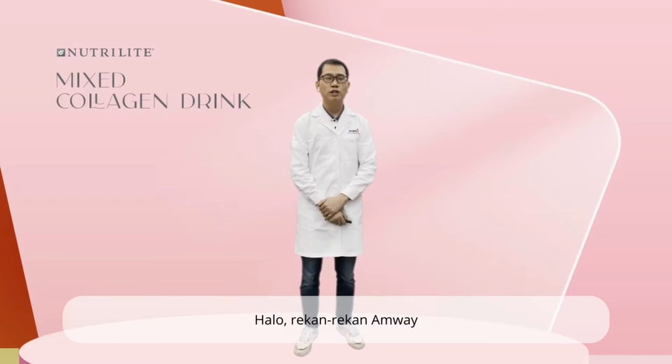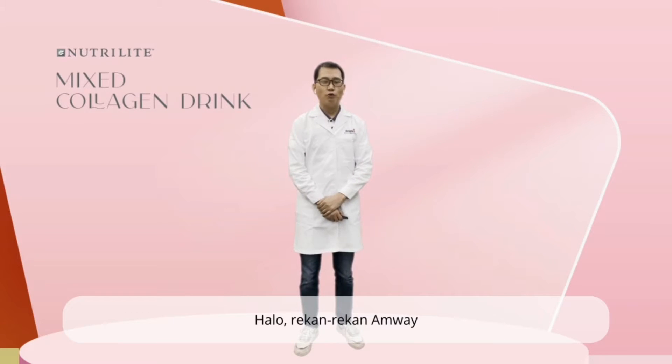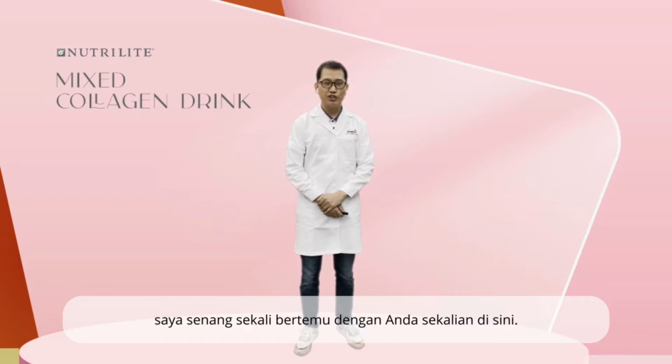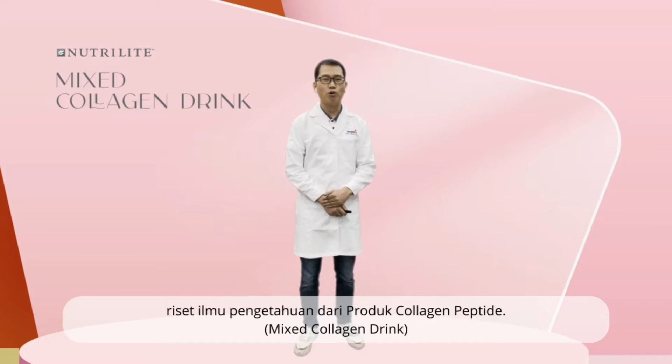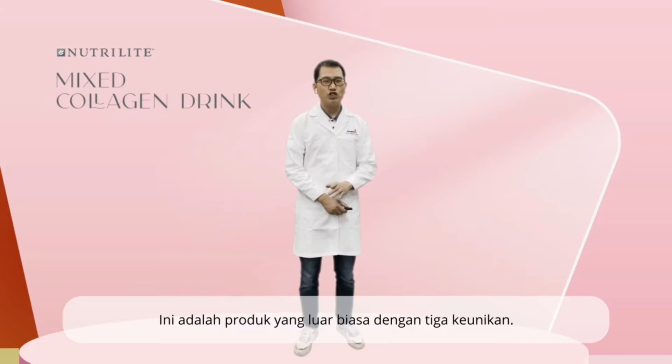Hi, hello, my dear friends of Amway. I'm excited to see you here. I hope everything goes well with you. It's my great honor to introduce the scientific research of collagen peptide products. This is an amazing product with three uniqueness.